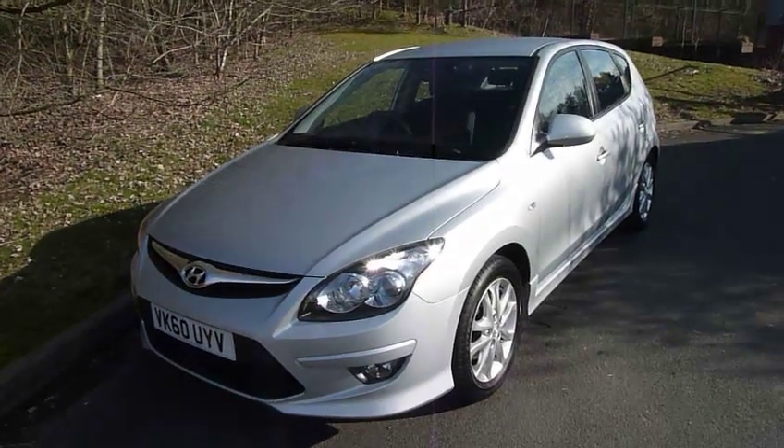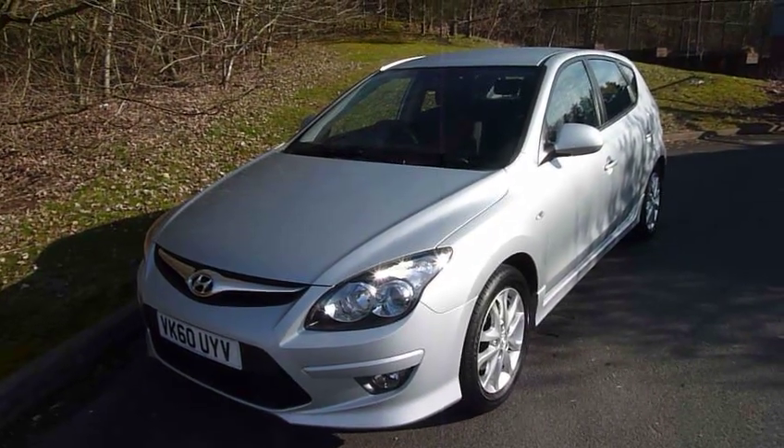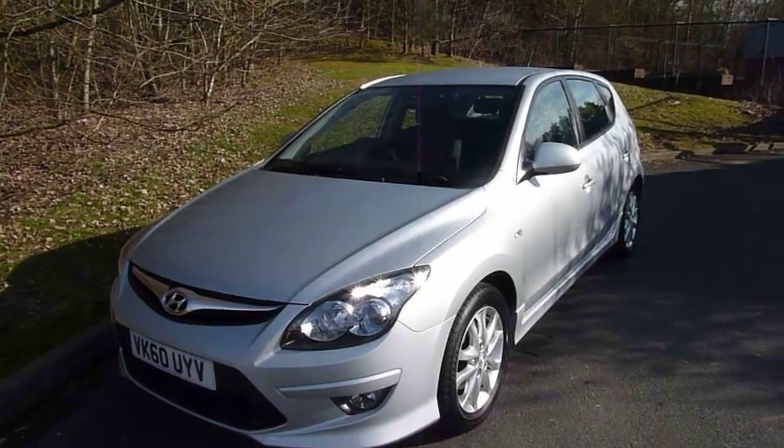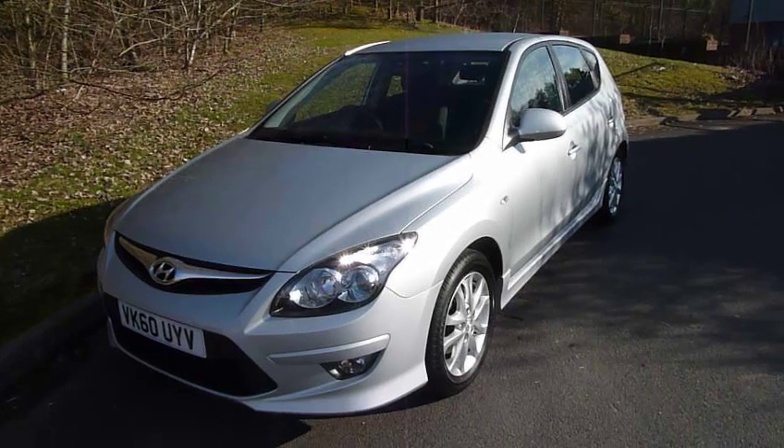If you'd like to know more or would like to arrange a test drive, please contact myself Rob, or my colleagues Matt or Jules, at JTU's Hyundai Telford.